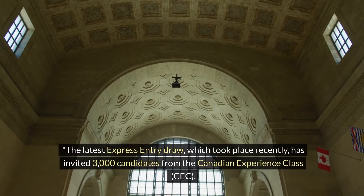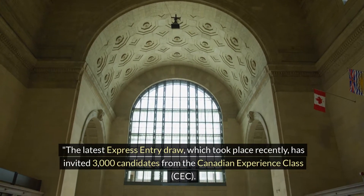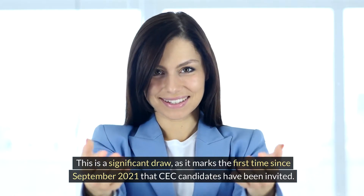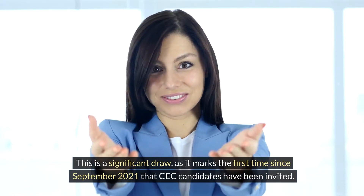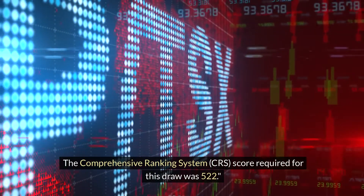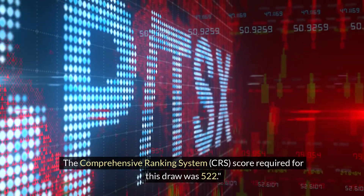The latest Express Entry draw recently invited 3,000 candidates from the Canadian Experience Class (CEC). This is a significant draw as it marks the first time since September 2021 that CEC candidates have been invited. The Comprehensive Ranking System (CRS) score required for this draw was 522.